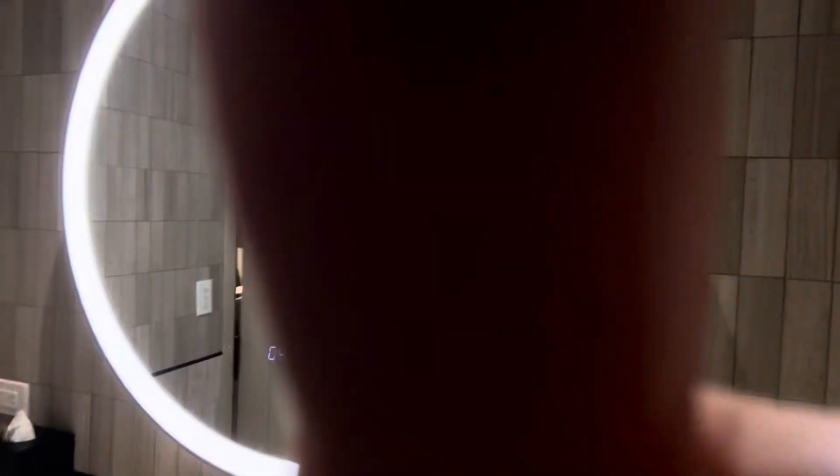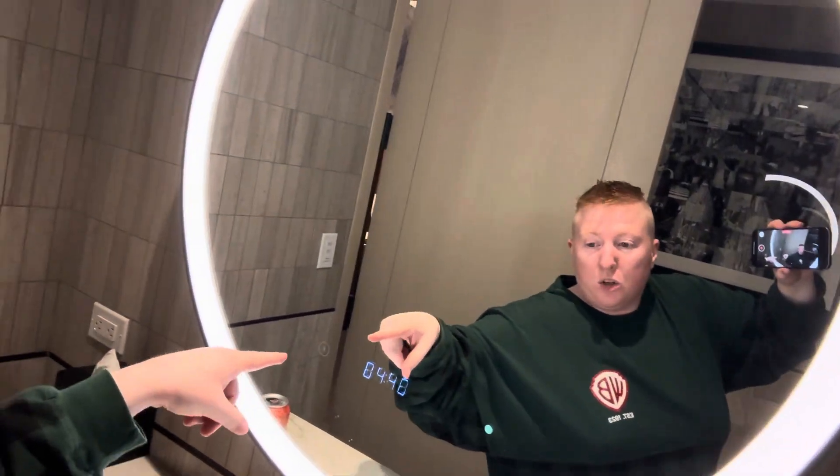My favorite part of this bathroom is it has a smart mirror. Look at this mirror right here — it has the time, you can connect it to Bluetooth, and you can literally do everything with this mirror. I'm pretty sure the floors are heated as well, which is another cool factor.